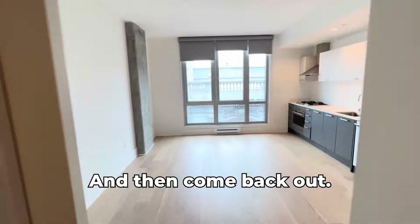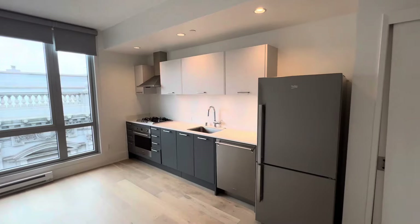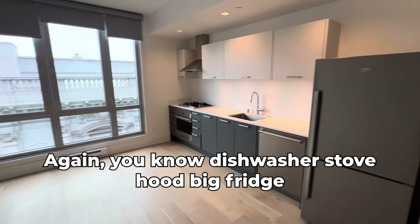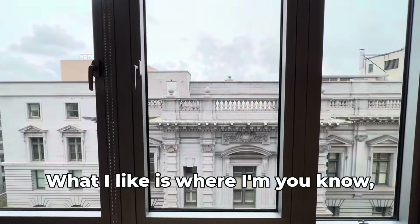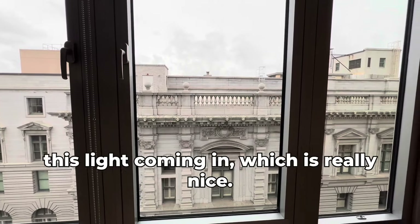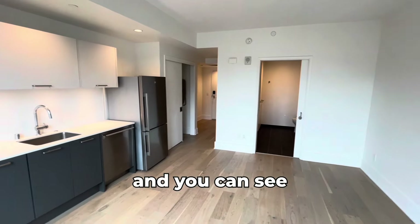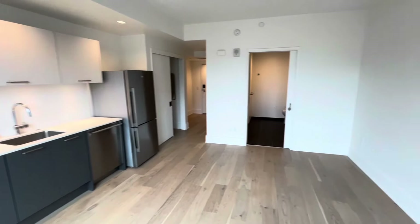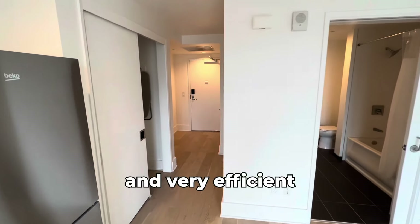Coming back out, this is a very big space again — dishwasher, stove, hood, big fridge. Very, very efficient. What I like is you're almost at the top floor here and you've got all this light coming in, which is really nice. It's a very big space for a studio and very efficient.